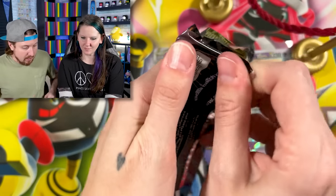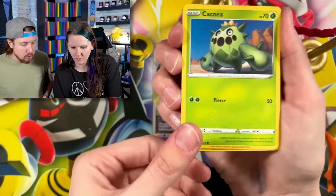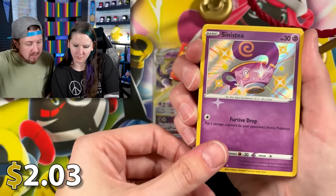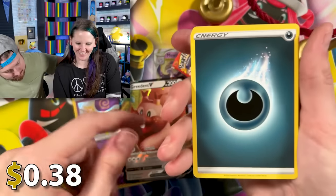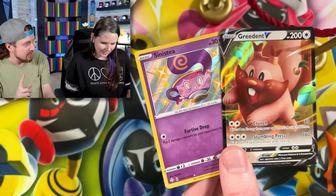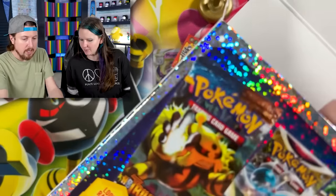Shining Fates is obviously a big possibility inside these Pokémon mystery power box openings. We've pulled one out of two of them so far, so maybe those aren't considered chase packs. By the way, these were $24.99 at Walmart — and of course a shiny Pokémon for a shiny box. I know somebody who needs that card — Mark needs a shiny Phantump, so maybe we can trade it to him.